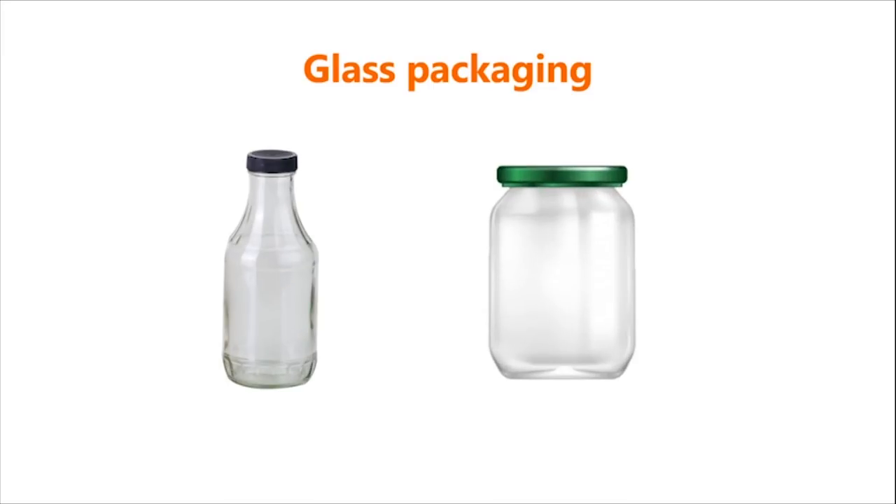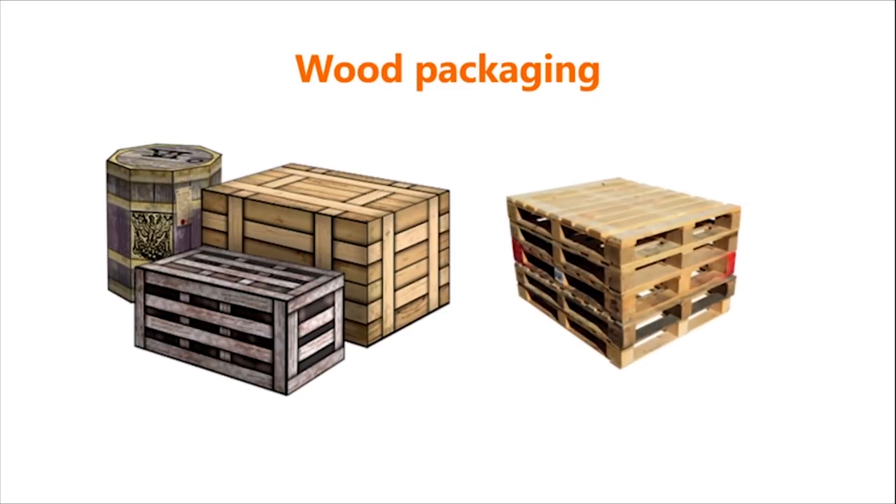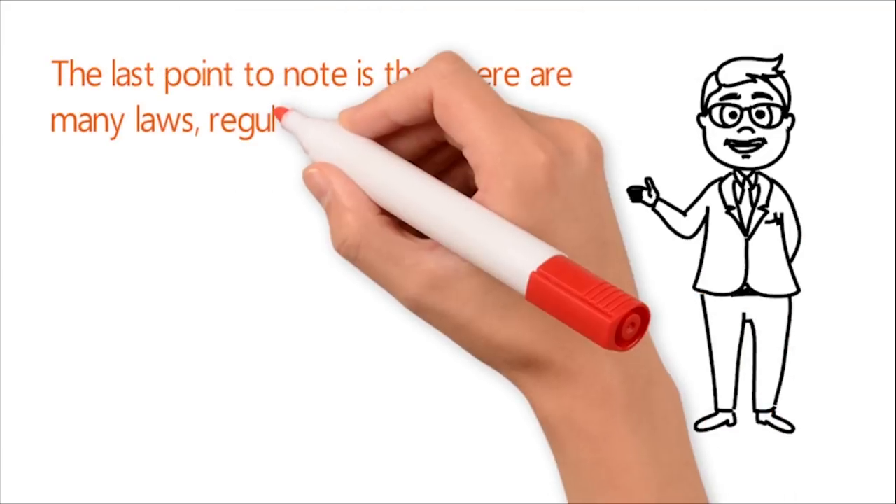Third, metal-based packaging such as steel cans, aluminium cans, lacquered jars, and aluminium foils. Fourth, glass packaging such as bottles and jars. Fifth, wood packaging such as boxes and crates.